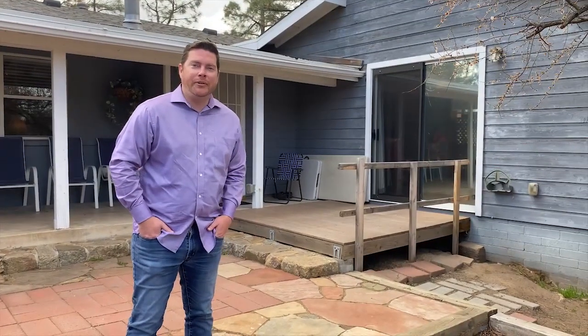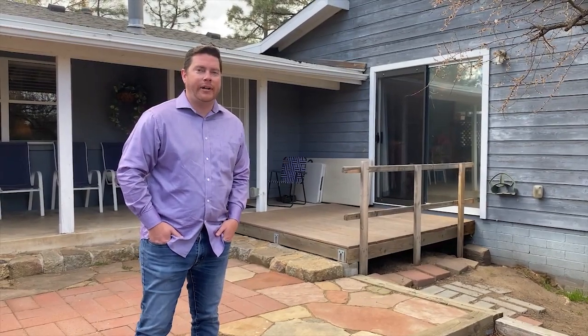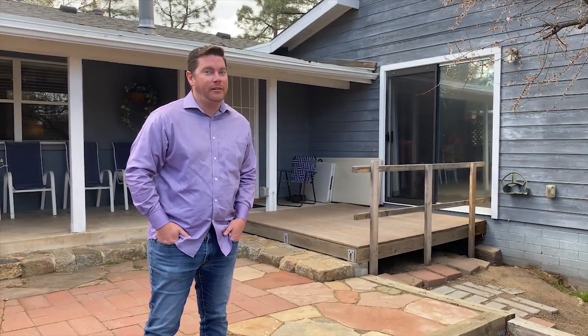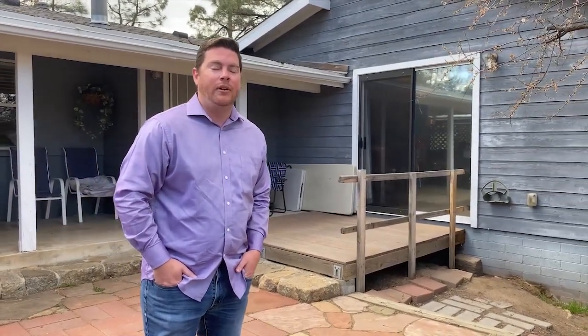All right, guys. This is Anthony Cuno with Keller Williams. 1150 Par Drive here. If you want to see this house, I'll sell you this house — it's going to be a steal. Hit me up at 928-899-8307 or at Anthony at EverythingPrescott.com. Bye.